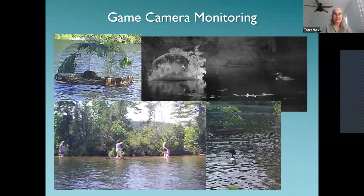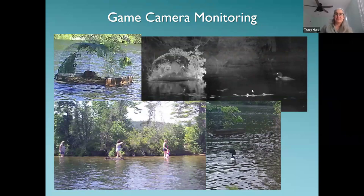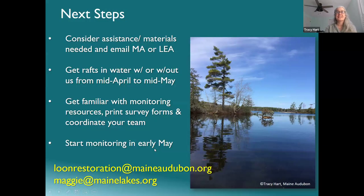In addition to monitoring, you can also use a game camera — we have a number of them and they can be really helpful for catching things that are hard to observe directly, such as nighttime activity. One image shows a raccoon on a raft at night. They can also give you a sense of how much boat traffic and human disturbance there is during off hours when there aren't eyes on the raft. Let us know if anyone is interested in using one.